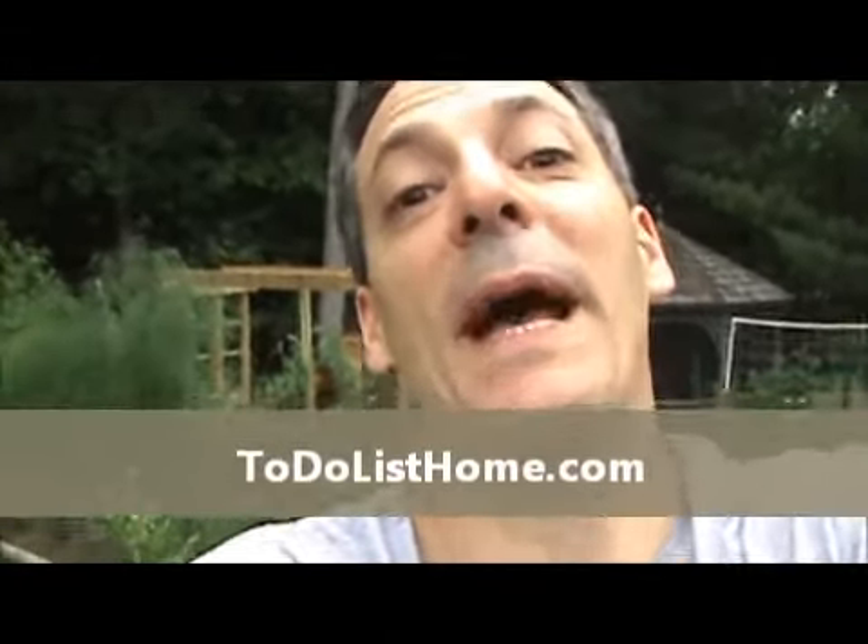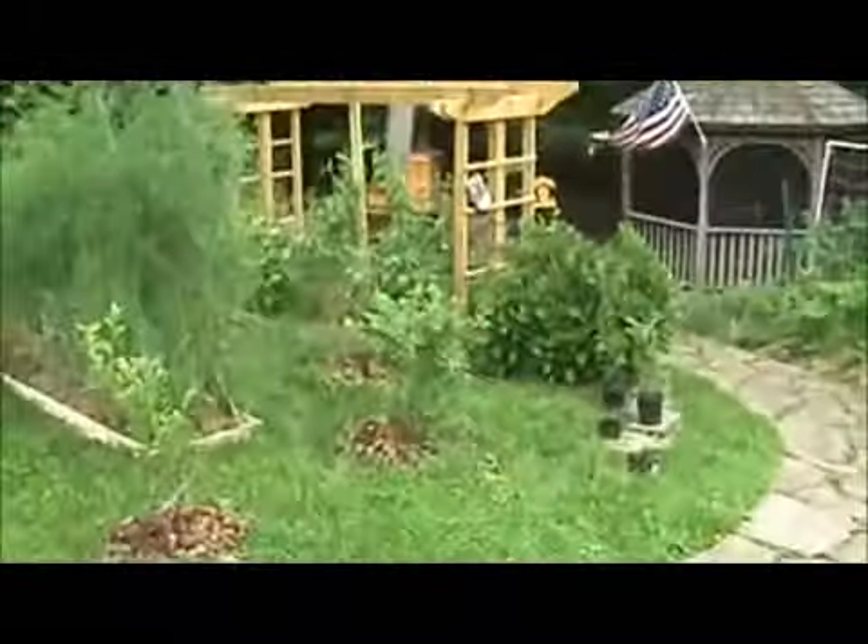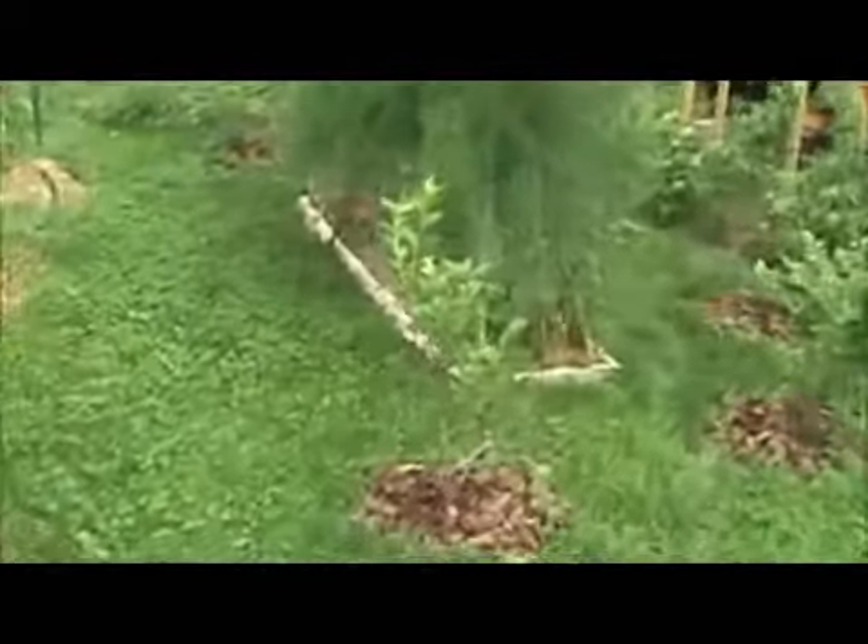Hi, this is Tony Teolas of ToDoListhome.com. I'm back home now and I want to show you what I was looking forward to doing on my way back here. After a trip, there's been a lot of rain since I left just a couple of days ago.